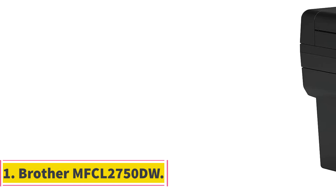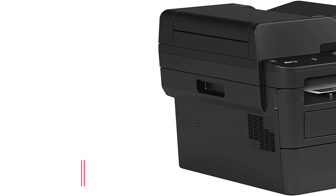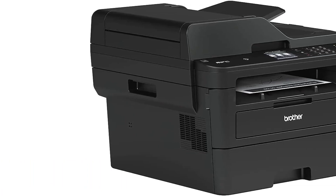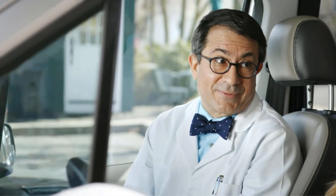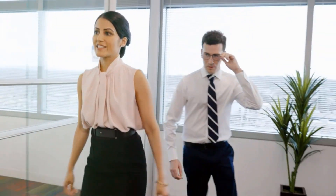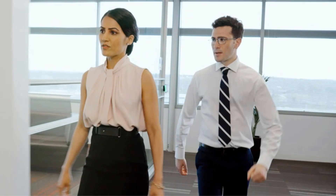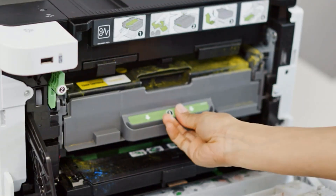Number 1. Brother MFCL2750DW. The Brother MFCL2750DW is a versatile all-in-one laser printer designed for high-quality printing needs. It offers wired and Wi-Fi connectivity options, making it easy to set up and use in various environments. With monochrome printing technology and a maximum print speed of 36 pages per minute, this printer is efficient for handling demanding print jobs. The Auto Duplex feature enables automatic double-sided printing, saving time and paper.